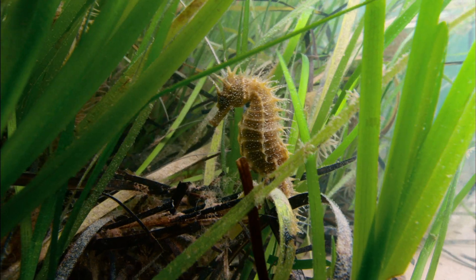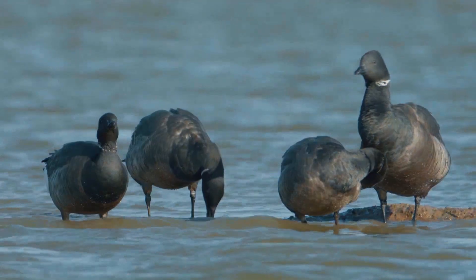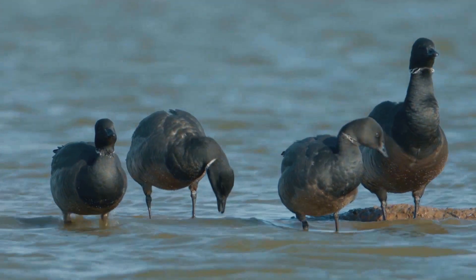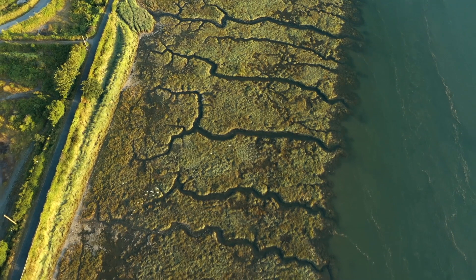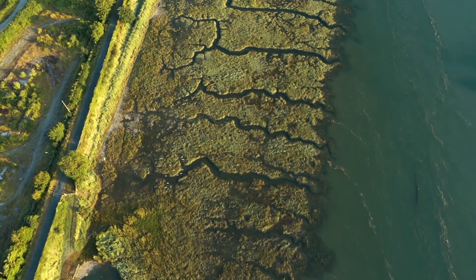A home for seahorses, seals, sharks, cuttlefish and internationally important bird species, including dark-bellied brent geese. These habitats are globally recognised for their biodiversity and will be crucial in helping us fight climate change.